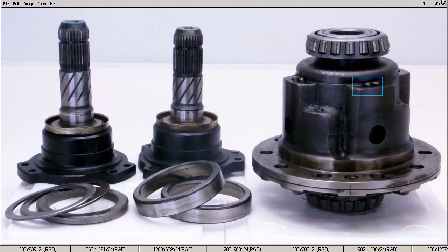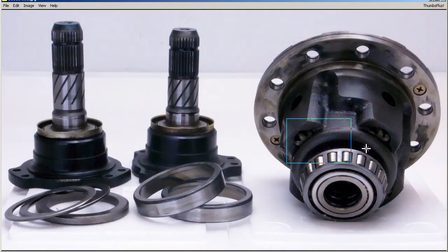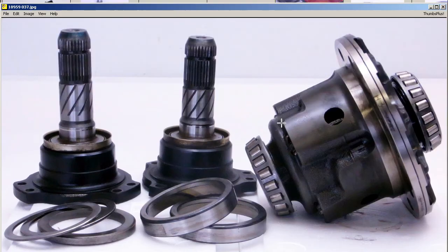So very, very tidy, great condition, 100% working order. You can see the Helical gears, very nice and tidy. And the LSD from the side, very nice, very clean.